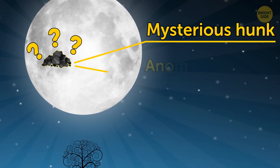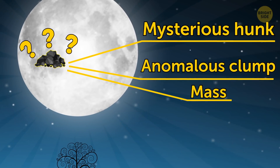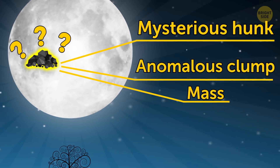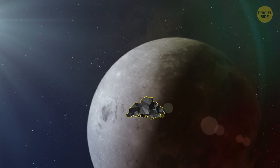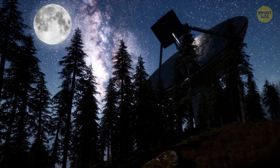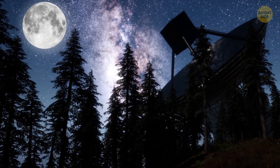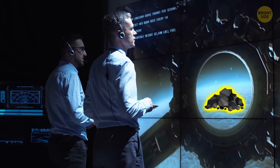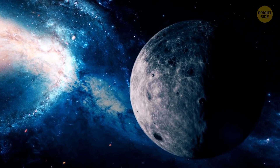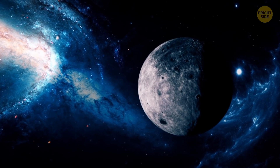Mysterious hunk, anomalous clump, or simply mass — these are all the nicknames that have been given to this strange object, bestowed in the last couple of months since its discovery in April 2019. So far, scientists have been struggling to explain where this giant lump of unidentified material came from, or what it really is. But let me back up and start from the beginning.